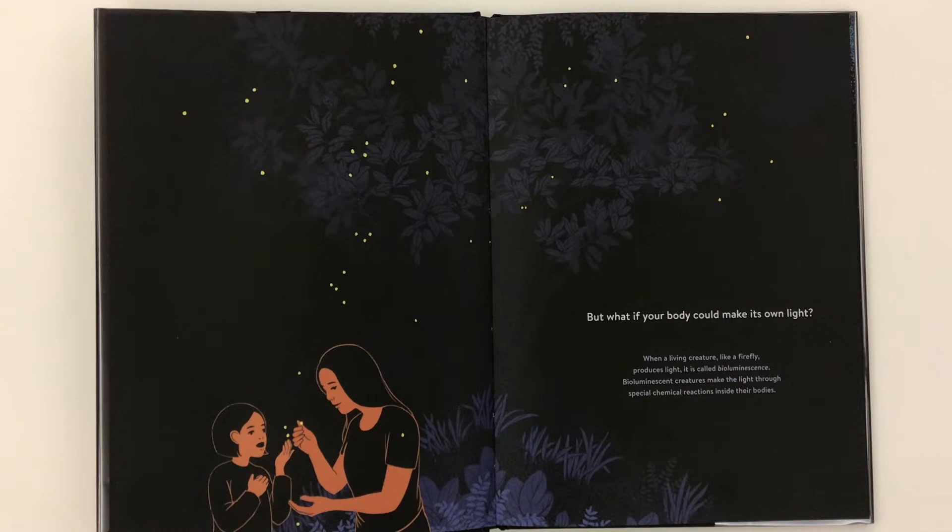But what if your body could make its own light? When a living creature like a firefly produces light, it is called bioluminescence. Bioluminescent creatures make the light through special chemical reactions inside their bodies.